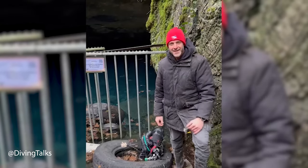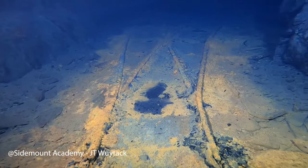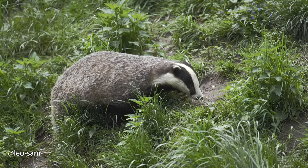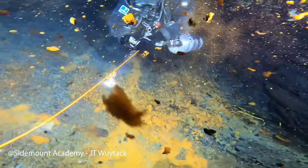Cave diver Stefan Panis and his team had a very limited time window to dive and map a flooded decommissioned slate mine in Belgium. But this isn't just a normal cave diving story — this includes a mine worker who went blind, a jealous diver and a badger attempting to sabotage the project, slate blocks falling onto the divers from the ceiling, underwater 3D scanners and some cool history about this site.